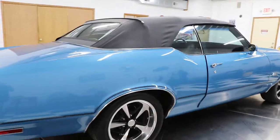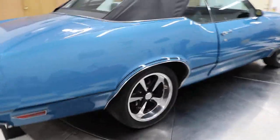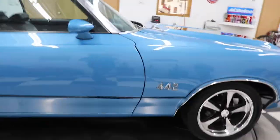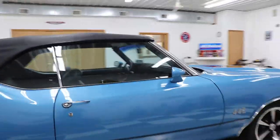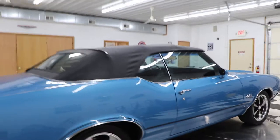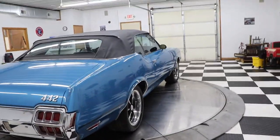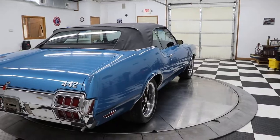As I walk around this car, the door wasn't shut — there it is. You can see how good those door gaps are. This car was completed by a body shop out near Des Moines. The car is beautiful; they do excellent work out there and it really shows.